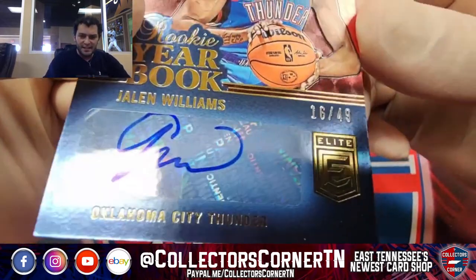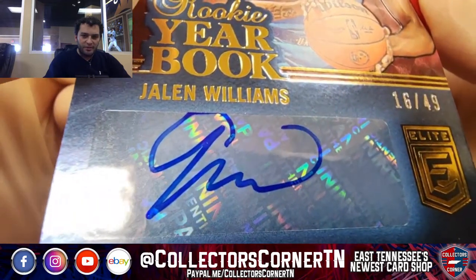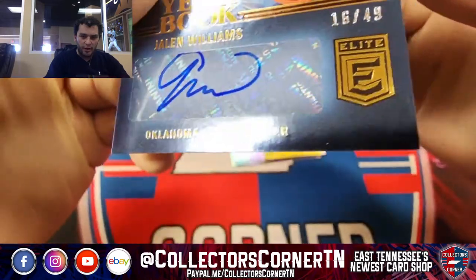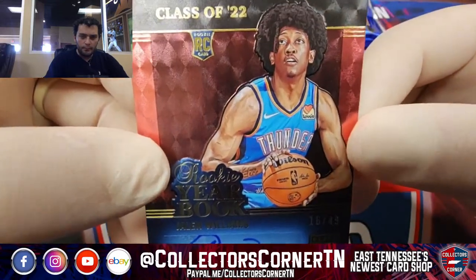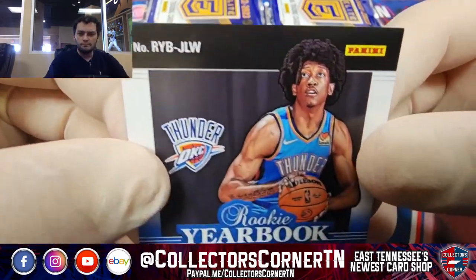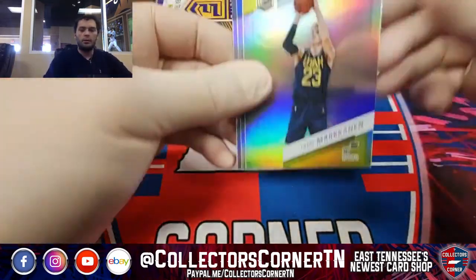Jalen got a little excited on that autograph — got a little bit cut off. Rookie Yearbook, Jalen Williams going to the Thunder, 16 out of 49. Got to get that hair out of your eyes, young pup. Congratulations to our Thunder buyer on the auto.